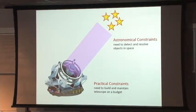If you think about astronomical observatories, there are essentially two groups of factors you have to take into account. On one hand, there are astronomical constraints — you want to detect and resolve celestial objects at some quality. But then there are also practical constraints in the sense that you have to build and maintain the telescope at a budget. You don't have infinite money. You will have to balance these factors, and how you balance them determines the science you will be able to do.